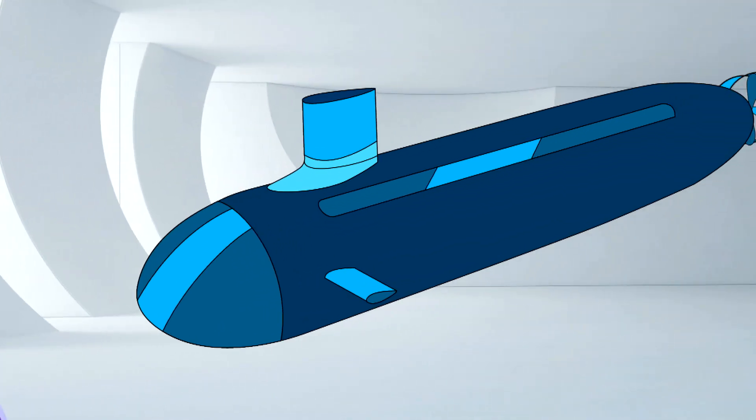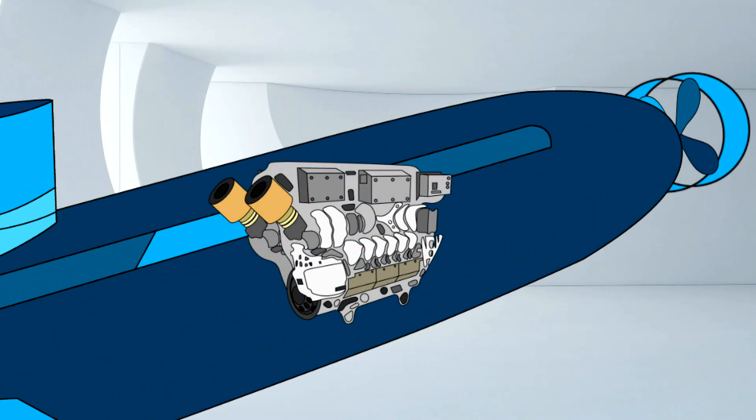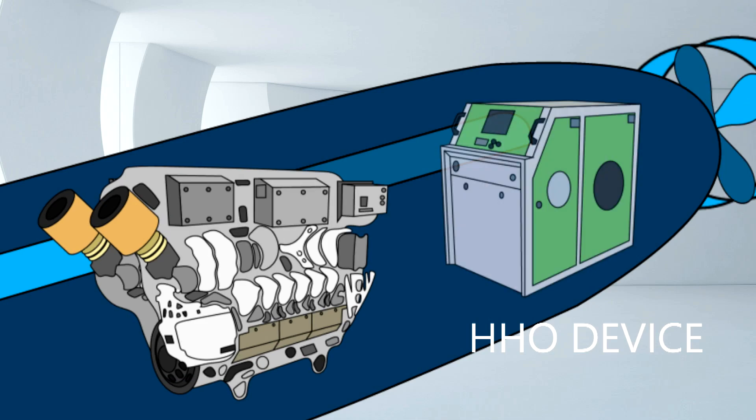The aim of my proposal is to increase the endurance of a submarine before surfacing as required, and to reduce the reliance on stored air and liquid oxygen. This is suggested by implementing an HHO generator in a closed-cycle steam turbine.